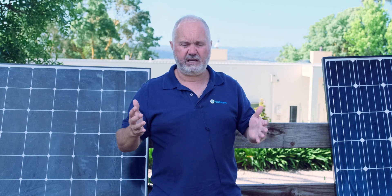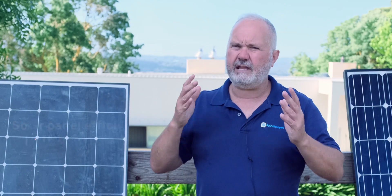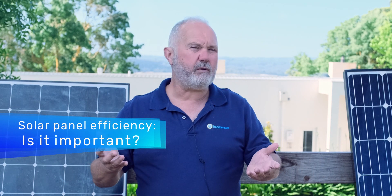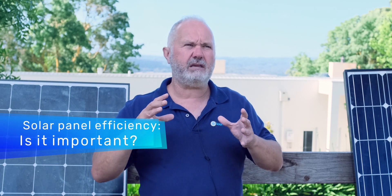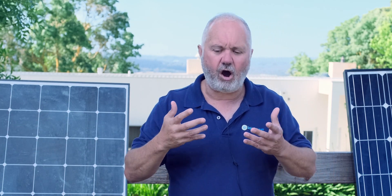That's what solar panel efficiency is — it's the measure of how much of the energy a panel receives it can turn into usable electricity. The next question that really matters is how important is that and when is it important? Is it always important? Is it important sometimes? I would argue that solar panel efficiency is not as important as it is often hyped up to be by solar salesmen.